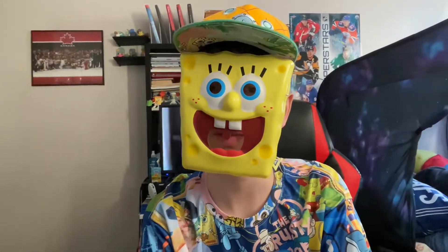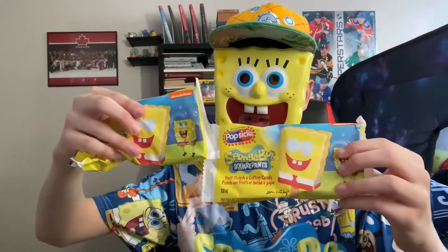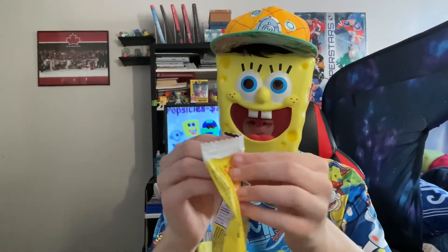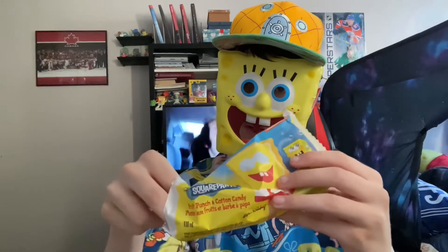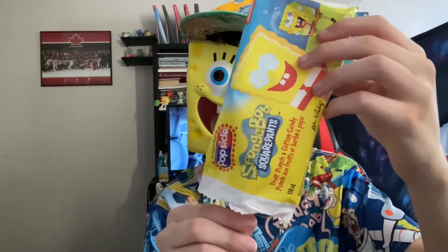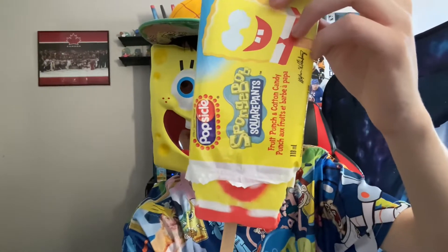Hey guys, welcome back to another video on the channel and welcome back to another SpongeBob popsicle opening video. I got some right here. Let's get right into it — I will be reading these. Here's the first one: Perfect Pants.